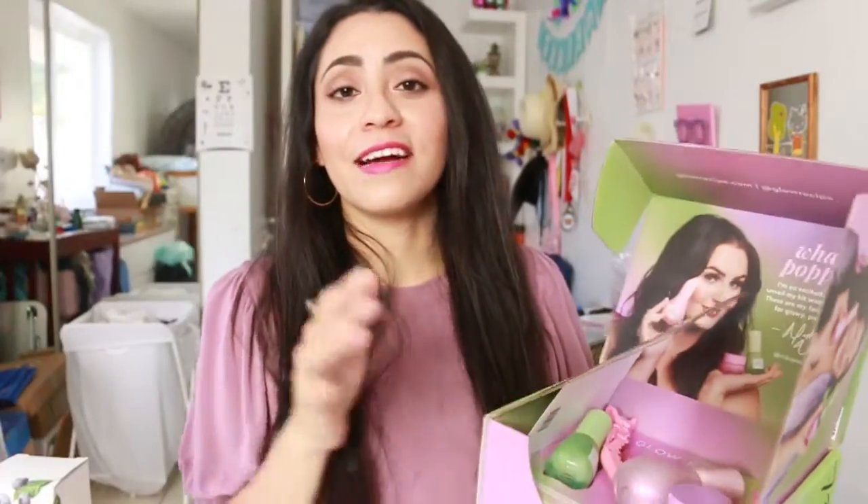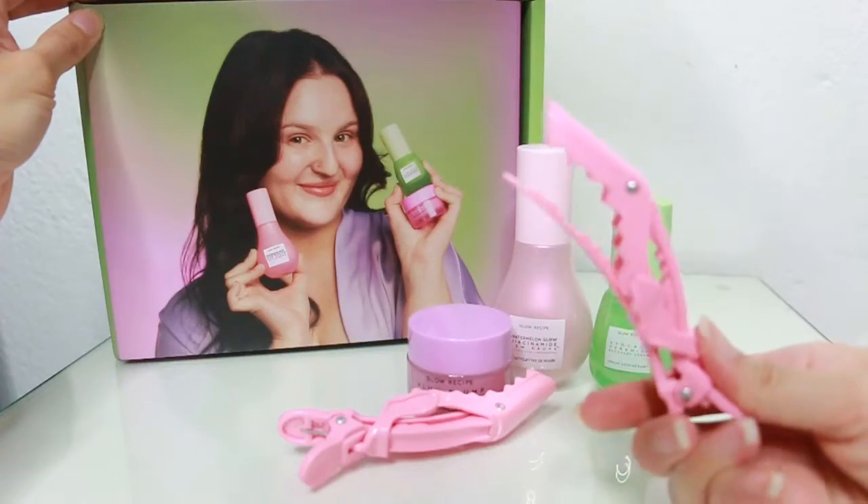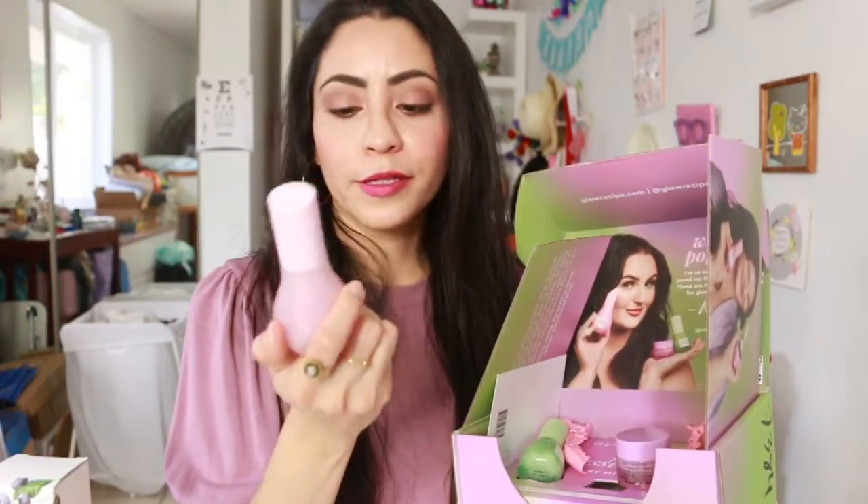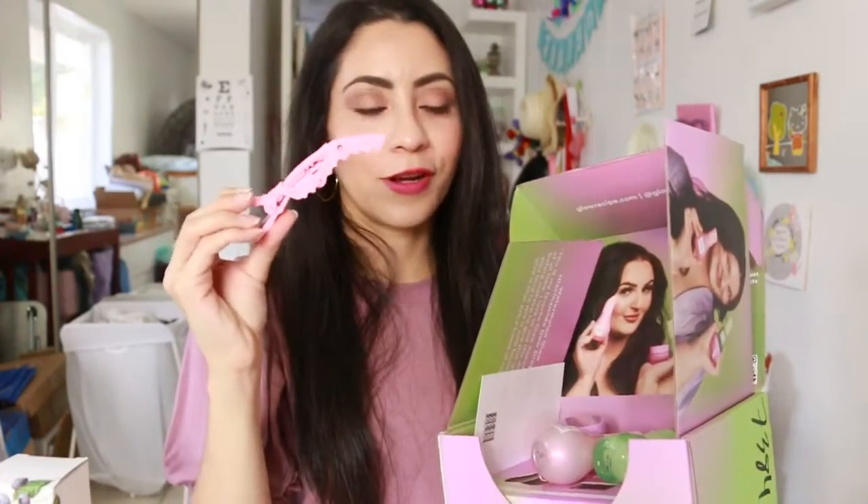By the way, if you see me bleeding it's because my microphone had low battery, and when I was opening the box I did it with such force that I hurt my finger. They also sent me a collaboration box with Michaela, which includes the plump cream, the watermelon glow, the avocado serum, and two hair clips.